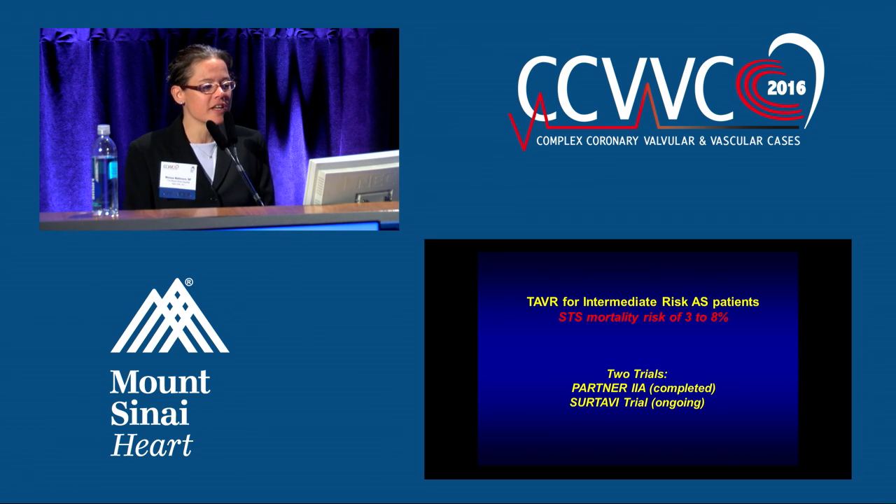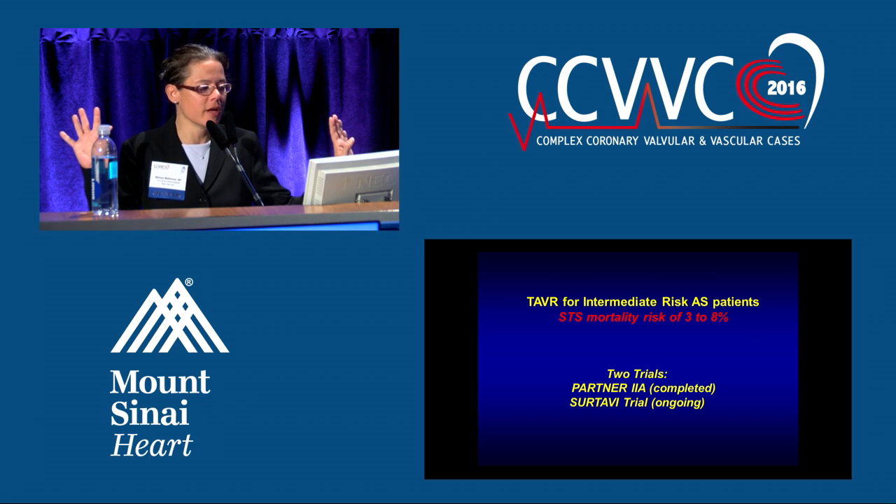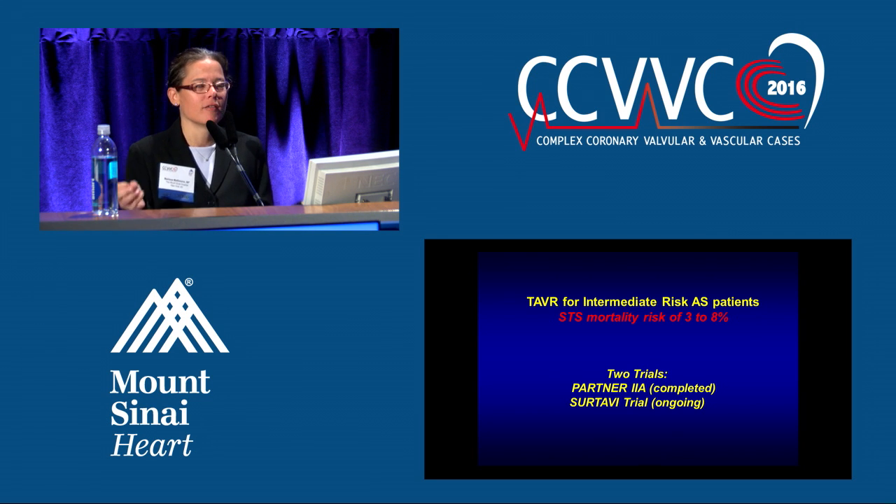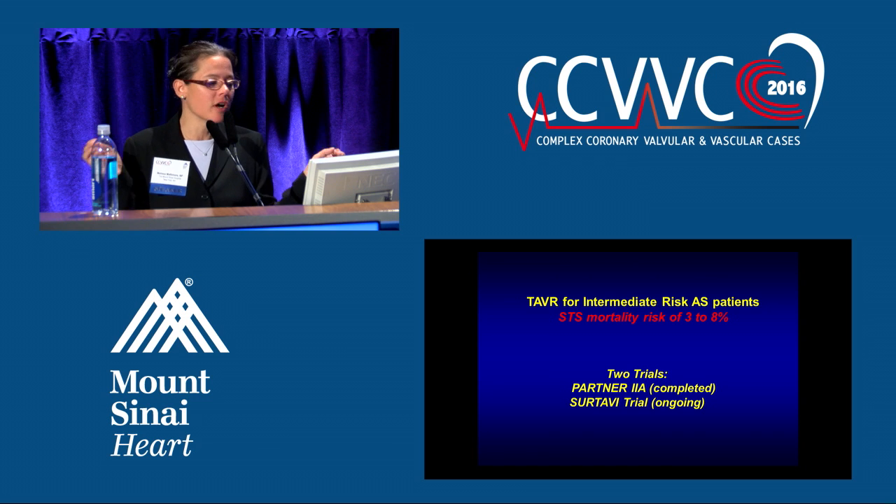TAVR for the intermediate risk patients — this is the big thing we're all waiting for. These are people whose operative mortality is three to eight percent. We have two trials: the PARTNER 2A with the Sapien 3 device, which is completed and data has been presented at the ACC — we are just waiting for this approval. We have proved more than proved that TAVR is appropriate in this risk population, and any day we are going to get this FDA commercial approval.